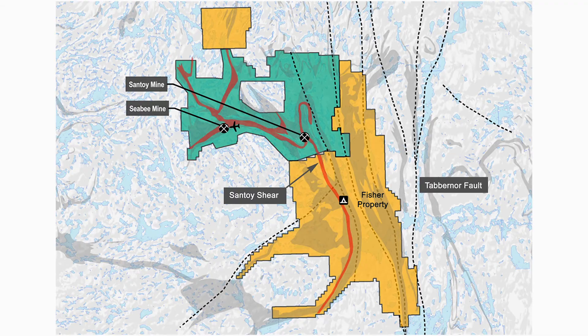For us to be able to come in in 2013 and stake a property — a huge property — a kilometre and a half from an existing mine in the right rocks is a fluke of nature that we were able to do it, but it's a function of the economic times.